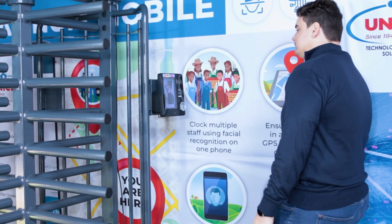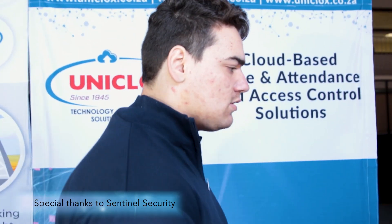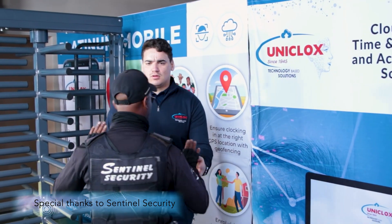If the BioBreath detects alcohol, the offending employee will be denied entry and be subject to further investigative and possible disciplinary action.